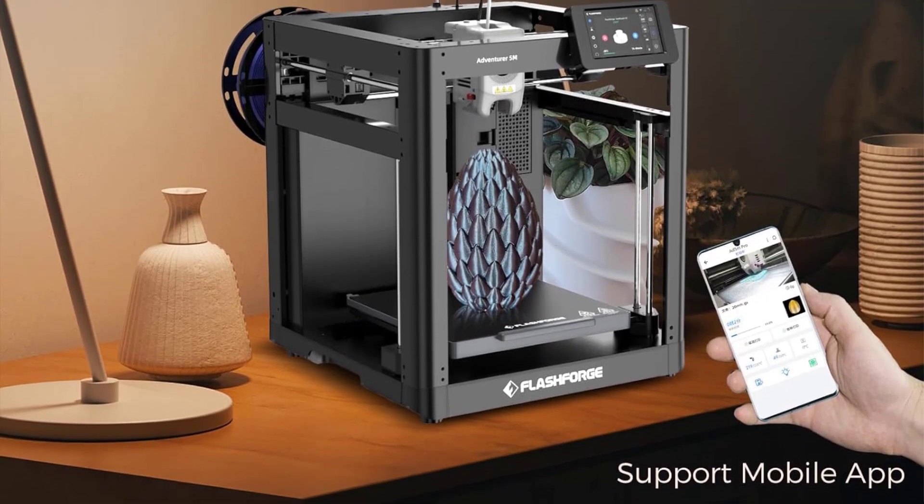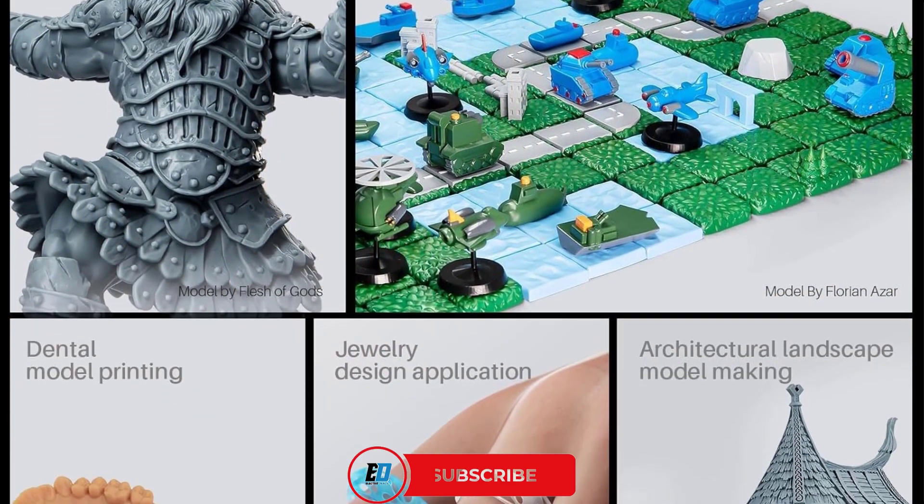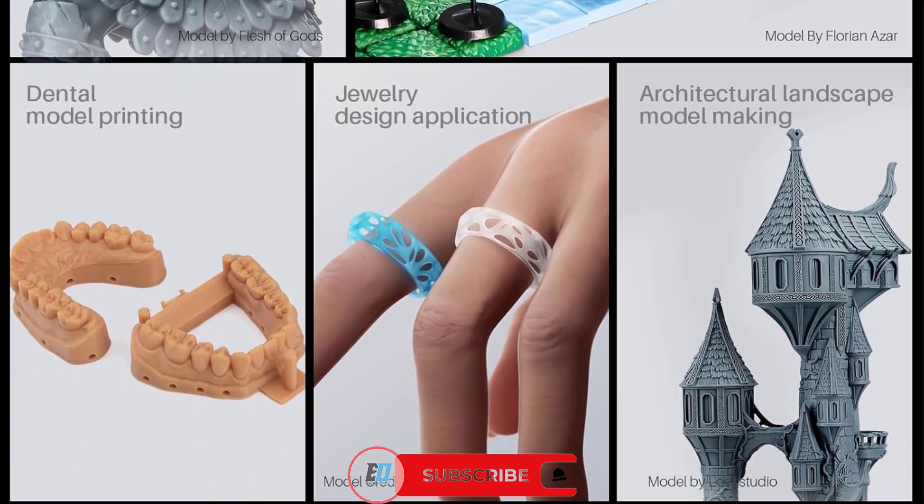Today, we're counting down the top 10 3D printers on Amazon, from beginner-friendly models to pro-level machines. Stay tuned, and don't forget to like, subscribe, and hit the bell icon for more tech and gadget content.